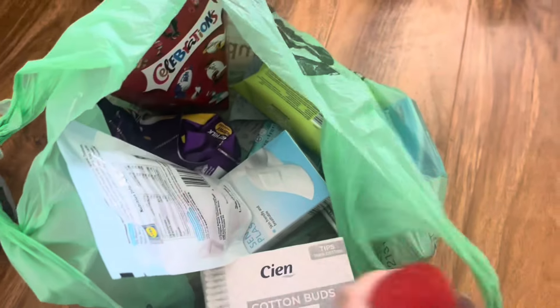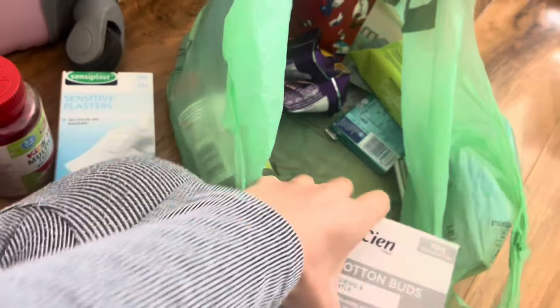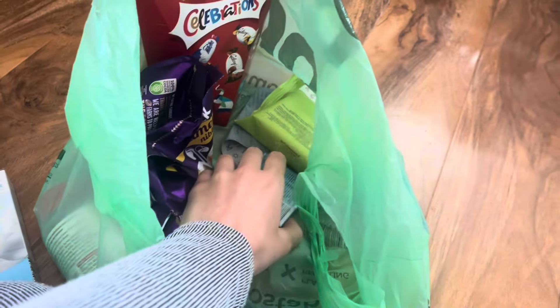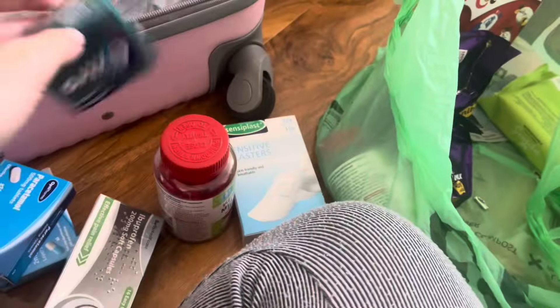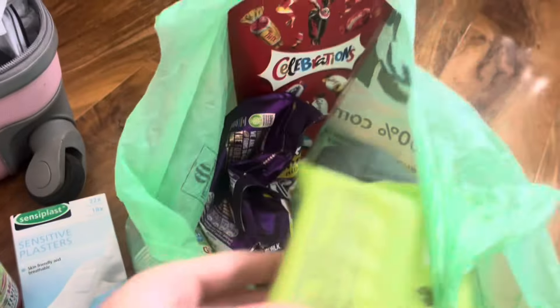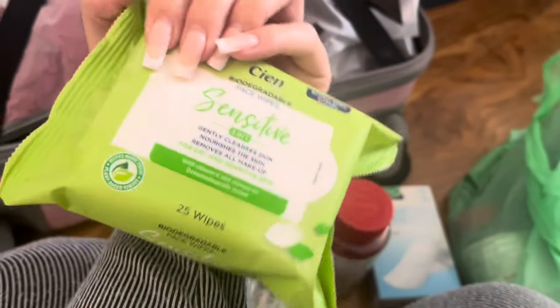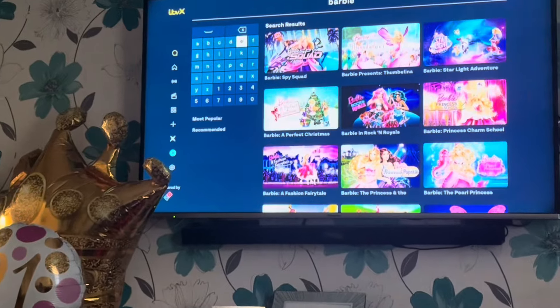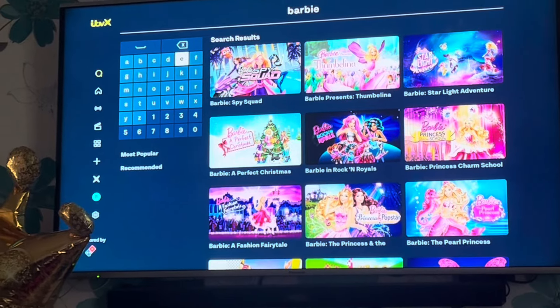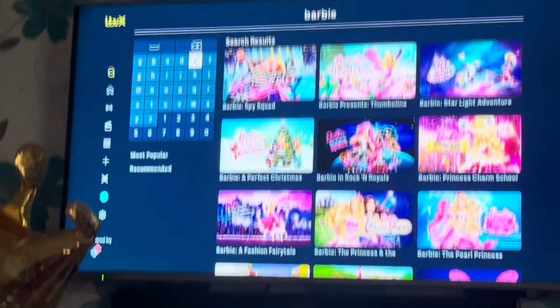So we went to the shop for last-minute bits and we've got some vitamins, some sweet stuff for Brad, some sensitive plasters, headache tablets, just some paracetamol, some gum — Brad's laughing at me — and we've got some chocolate that's not for now, and I got some sensitive wet wipes which I thought would be handy on holiday. I'm gonna put this all in and see how much mine's weighing. Also — if you want to — itvx has all the old Barbie movies on, I saw it on TikTok!